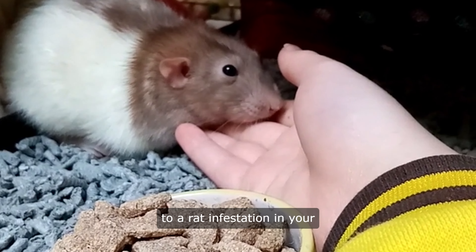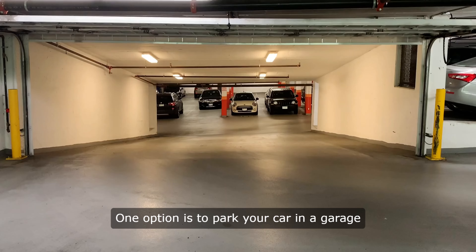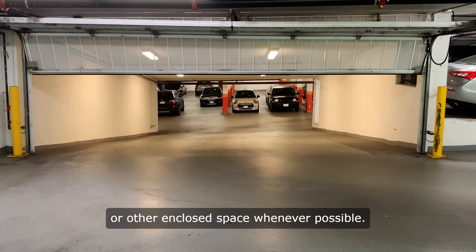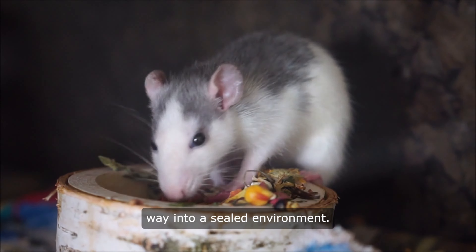To avoid falling victim to a rat infestation in your car, there are a few precautions you can take. One option is to park your car in a garage or other enclosed space whenever possible. Rats are less likely to make their way into a sealed environment.